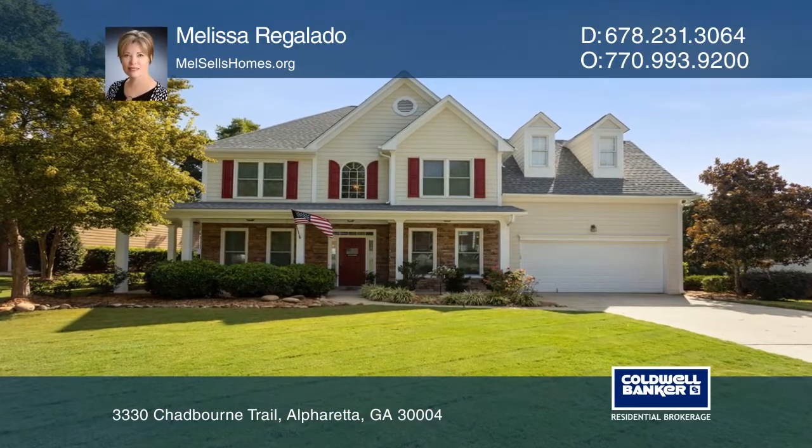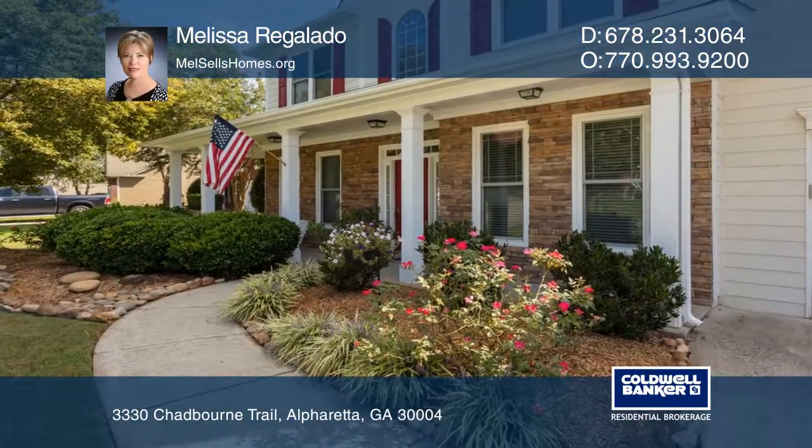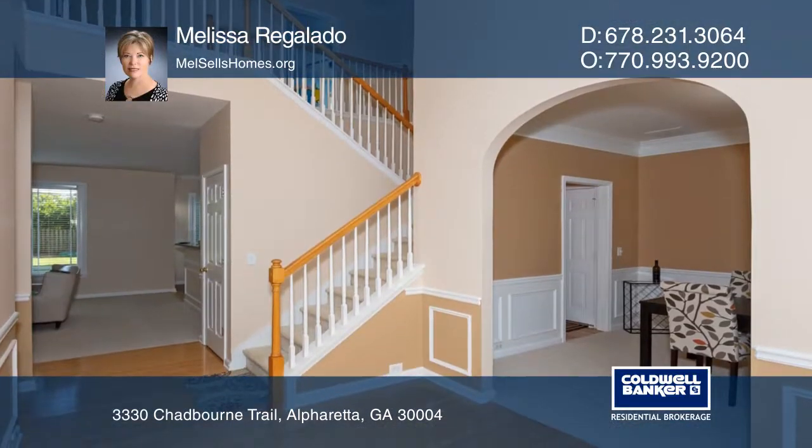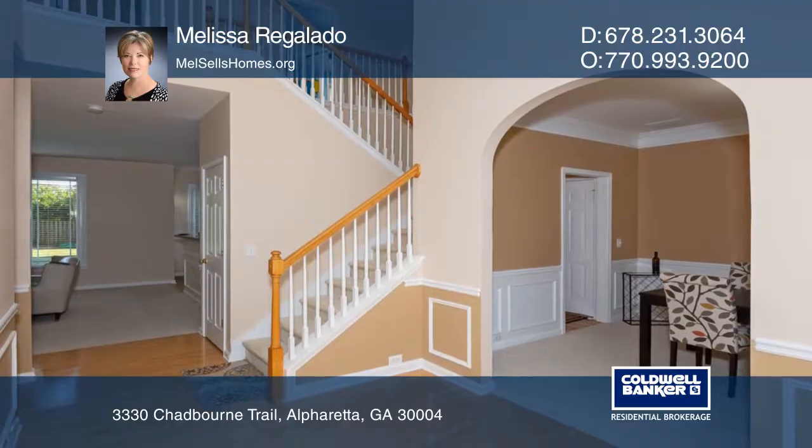This beautiful four bedroom, two and one half bath home sits on a gorgeous fenced lot with great curb appeal. This home features a wraparound porch, a two-story foyer, a new roof and new carpet.